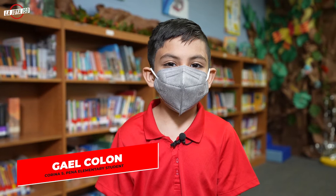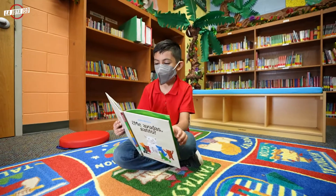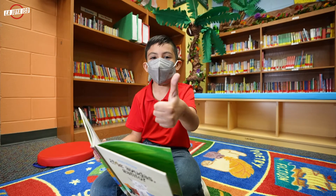Hello, my name is Gael Colón and I am in the school of Corina Pena Elementary. I like the school because it will help me when I'm big.